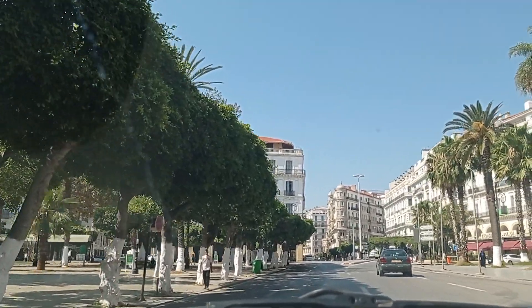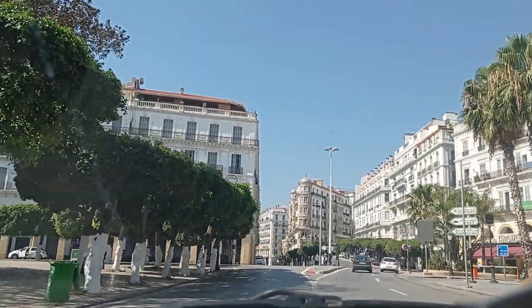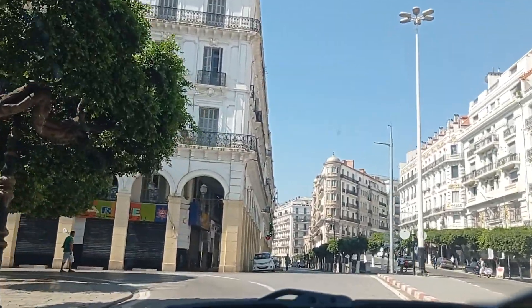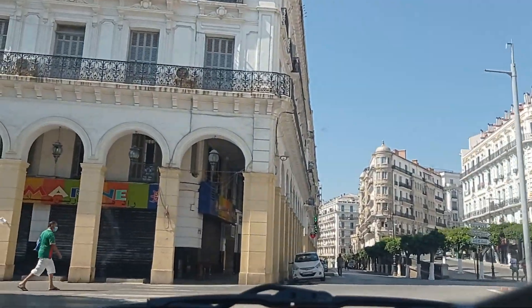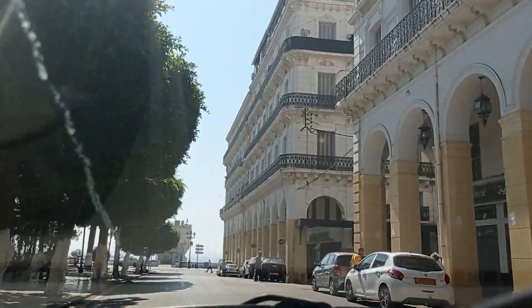We are back at Port Said Square with the opera house on the right. I believe Bab Azzoun Street is on the right, and Ben Ramdane is right in front of us — but it's a one-way street so I can't enter it. I'm going to circle this square for you again.